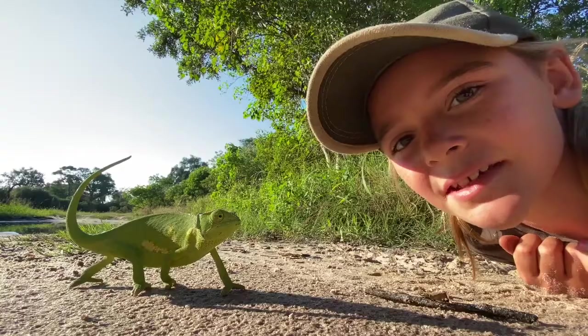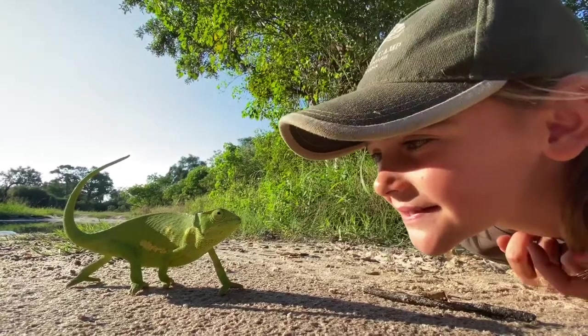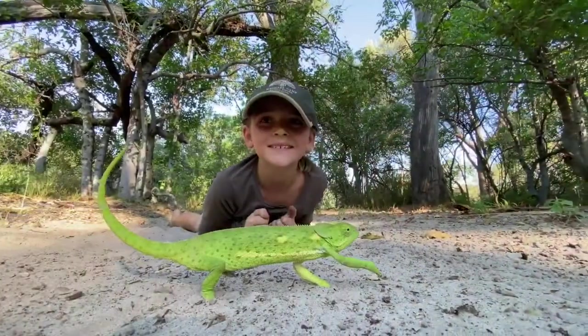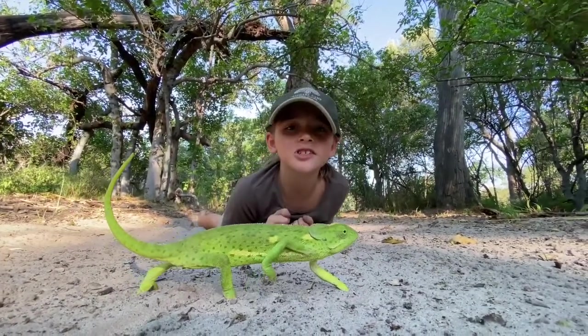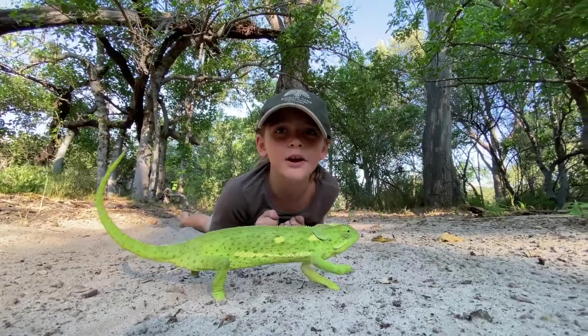So she's called a flat-necked chameleon. Chameleons don't change into any color — they change into shades of greens and browns.